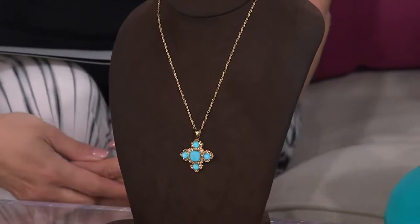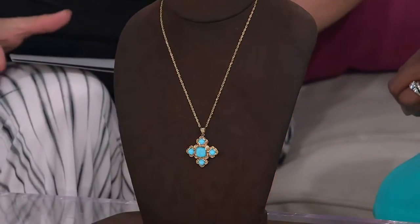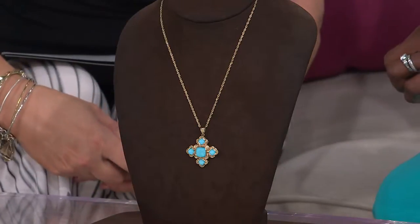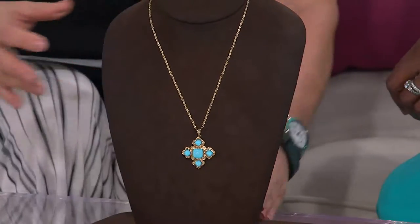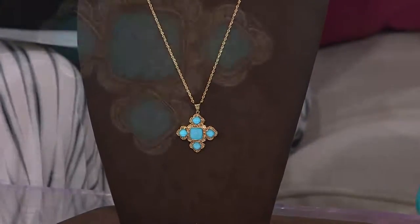We've got a bonus item for you in the show. It's from the Sleeping Beauty Turquoise collection — absolutely beautiful. A doublet cross pendant, priced at $486, but if you shop with your credit card, six months at $81 to get this home. Is that not the most fabulous cross? Let's talk Sleeping Beauty Turquoise.